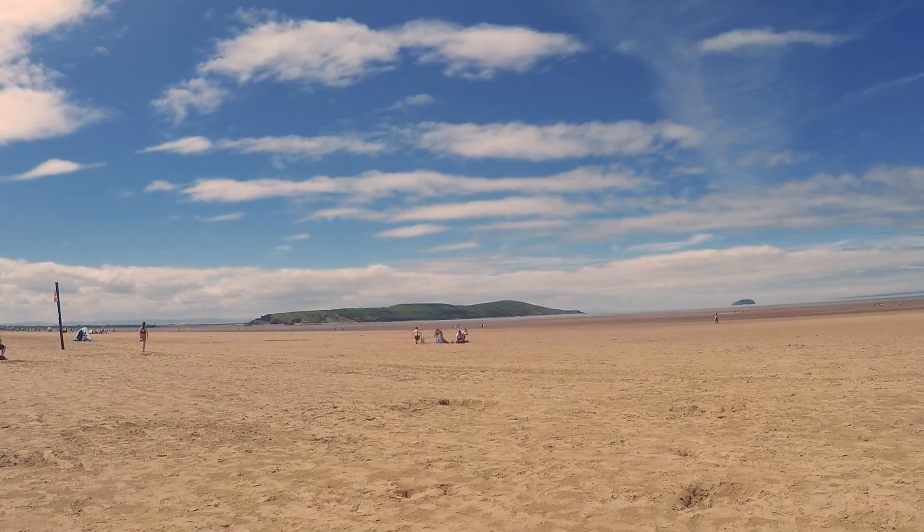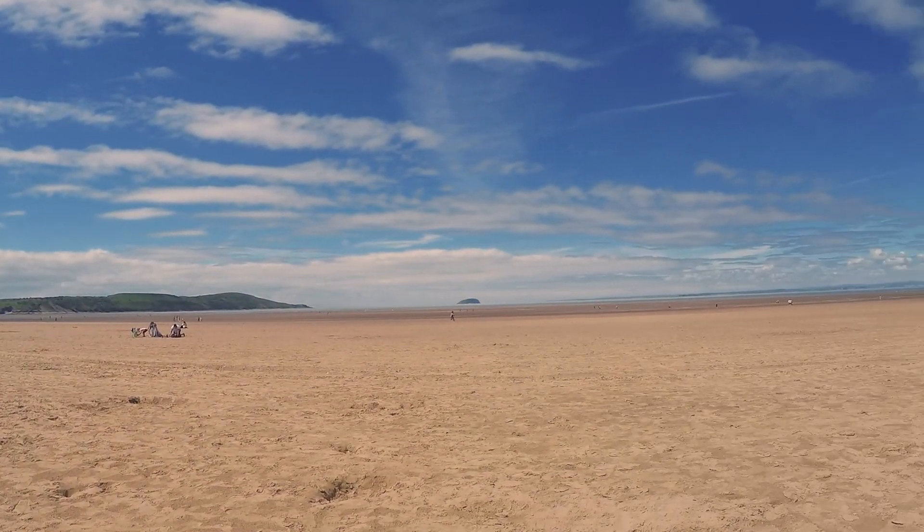Weston Beach is west-facing, and looking out over the channel you can see Cardiff. On a very clear day, you can even see the Brecon Beacons.